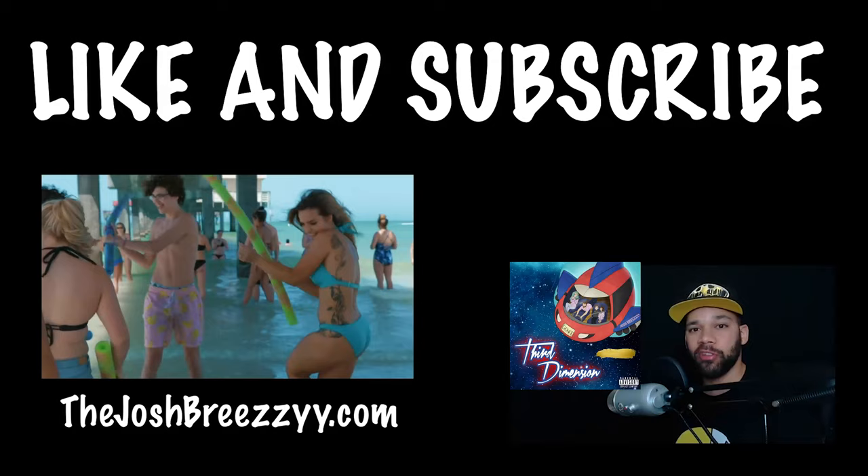Stay blessed, everybody. Hit that like button because it helps out the channel. Subscribe, and definitely hit the bell for notifications. I'll see you guys next time, right here. Josh Breezy, the GOAT. Stay blessed. Josh Breezy is a rapper coming out of Long Island, New York, and he's put out a couple of projects over the years. If you want to find out more about him and check out his music, take a look at the information box underneath this video.